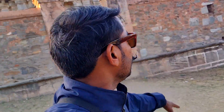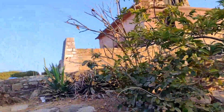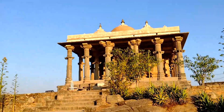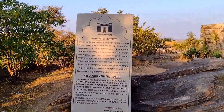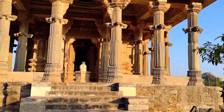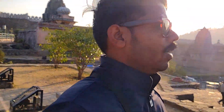This temple is entered from the fourth level — it is a large temple. The Vishwanath temple is the biggest temple here and it stands out. This is the Parishwanath Temple, and this is the Nilkantha Mahadev Temple, built in 1458 by Rana Kumbha. All the temples here were built by Rana Kumbha.